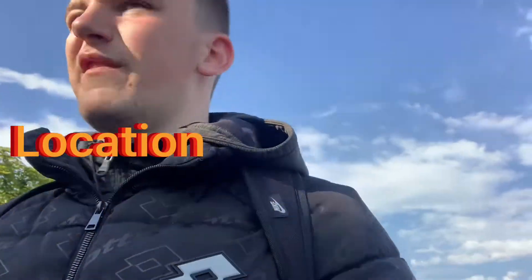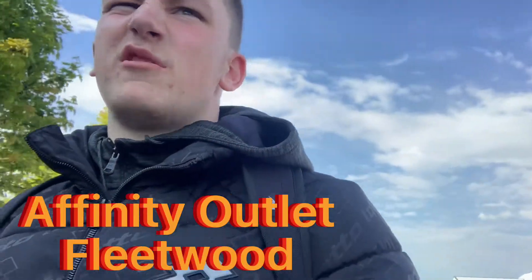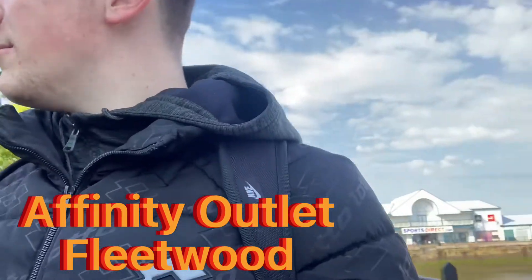Today we are at Affinity Outlet Fleetwood, just to show you around and see what's here. If you enjoyed the video please like and subscribe and turn on the post notifications so you never miss out.